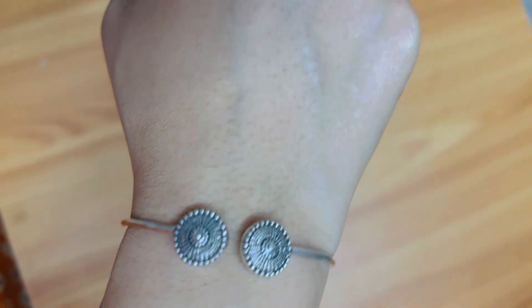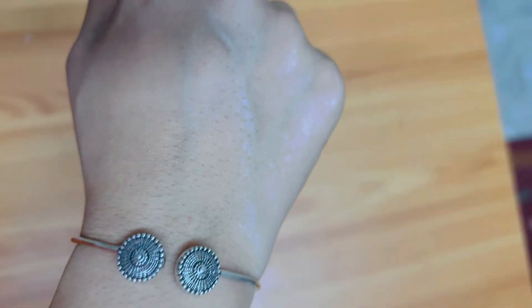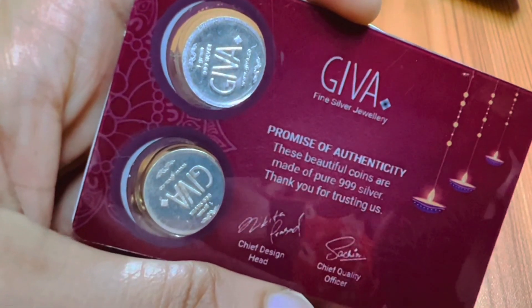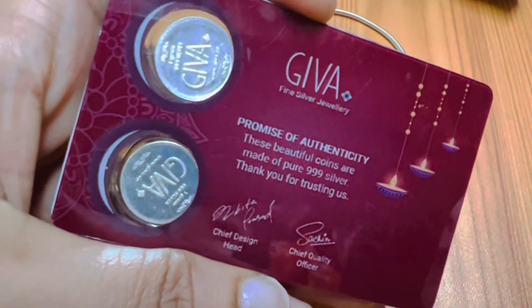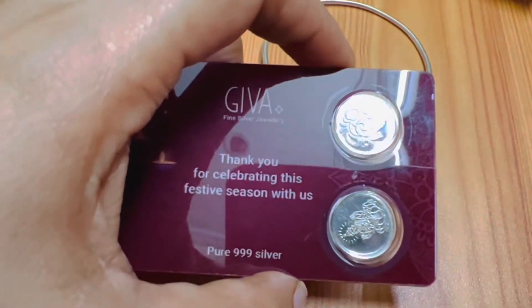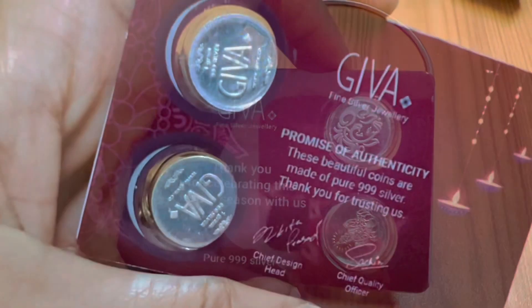I'm going to check the coin in the online price. 1 gram pure 3999 silver jewelry — ₹52,000 as per the Indian today cost.